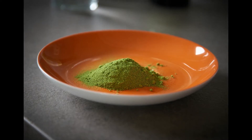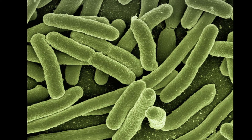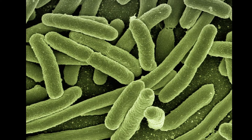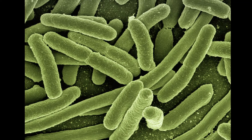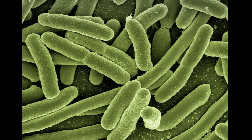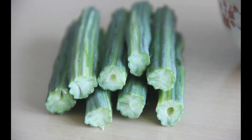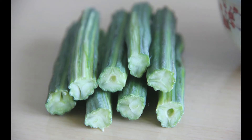Moringa leaves contain 90 different nutrients, 47 of which are antioxidants, and nine of which are essential amino acids. These incredible leaves provide four times the vitamin A of carrots, three times the potassium of bananas, seven times the vitamin C of oranges, four times the calcium of milk, and nine times the iron of spinach.